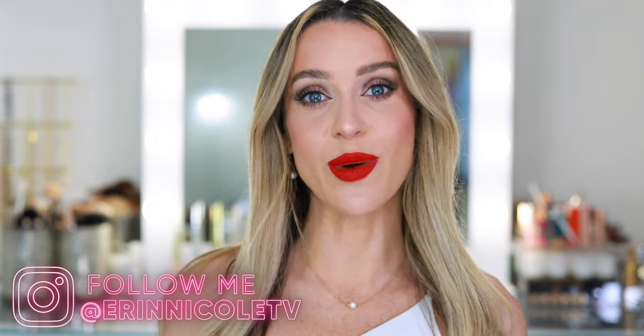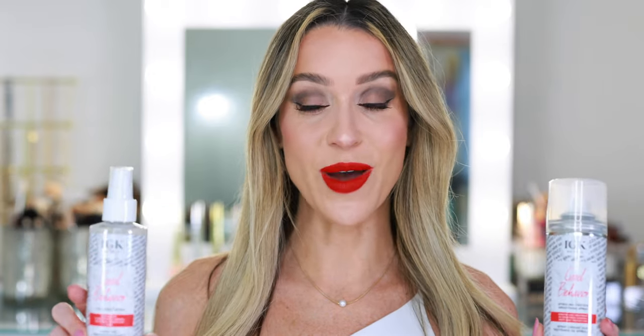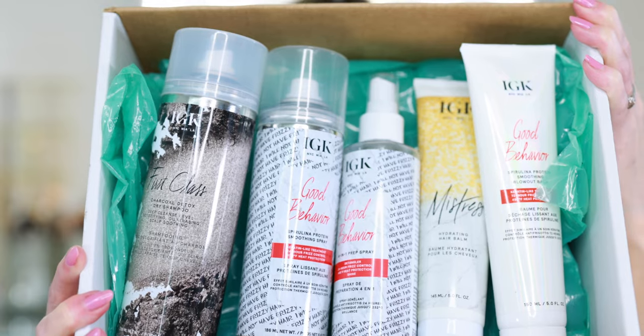I'm going to be showing you how I style my hair using some of my favorite products from IGK. I've told you all about how much I love the Good Behavior lineup — these items right here. IGK wanted to sponsor today's video and they sent me some of my all-time must-haves. This is going to be a transformation for the books — this is what my hair looks like when it's air-dried versus when I style using these products.